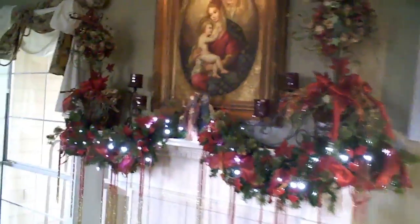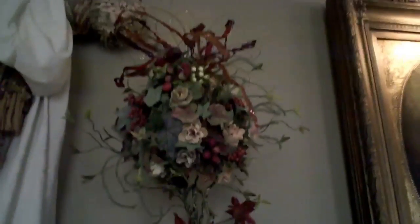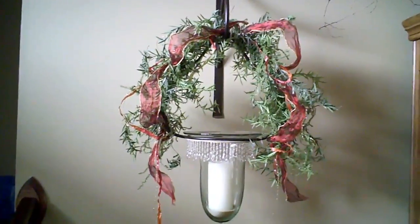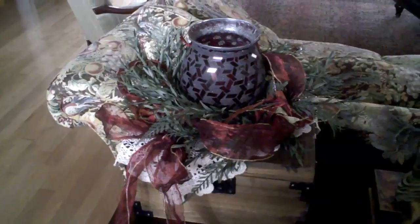Then she did this on the mantle — she's got her three wise men statues, got the LED lights so that's why they're all bright and white, ribbon, little balls of greenery, and candles. Then I didn't notice this before — a candle here with some more green stuff on it, ribbon, glitter, and then this little candle here with some more ribbon and green stuff.